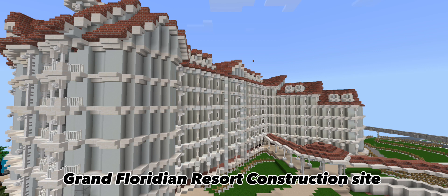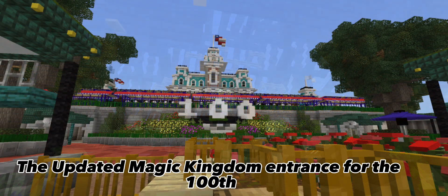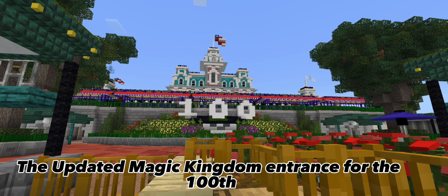Opening day for Magic Kingdom: the Contemporary and Polynesian will be open, and the monorail will be open too. The Grand Floridian will not be open on opening day. Going back to the Polynesian — this is a picture that was used in the last update video — it's been updating a lot recently, and the Magic Kingdom entrance has also been receiving more love.